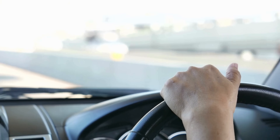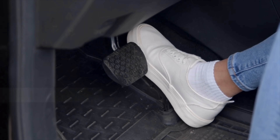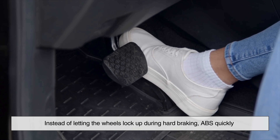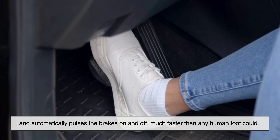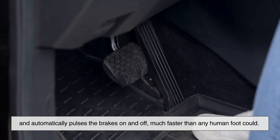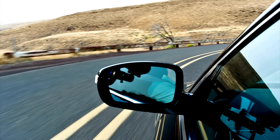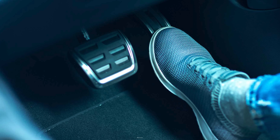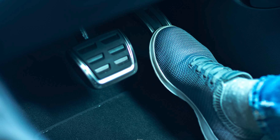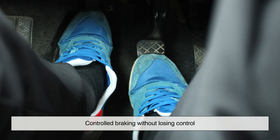That's what made emergency stops so dangerous in the past. If you couldn't steer, you couldn't avoid an obstacle, even if your brakes were technically working. Anti-lock braking systems were created to solve this exact problem. Instead of letting the wheels lock up during hard braking, ABS quickly and automatically pulses the brakes on and off, much faster than any human foot could. This keeps the wheels turning just enough to maintain traction and steerability while still slowing the vehicle down — controlled braking without losing control.